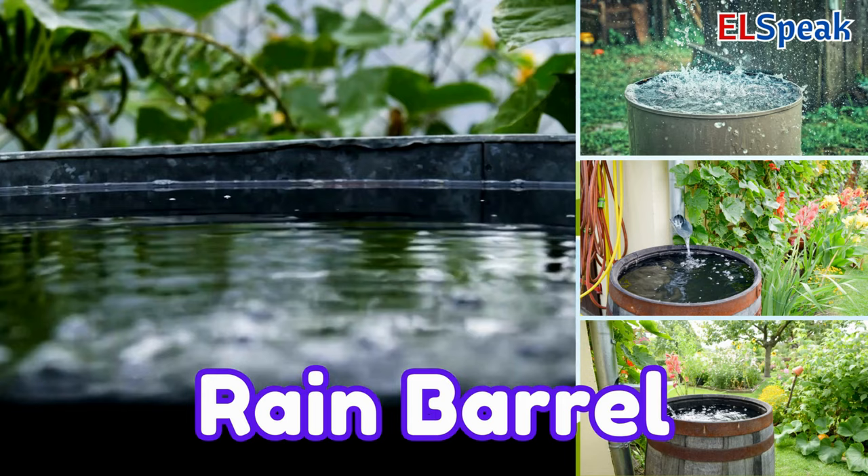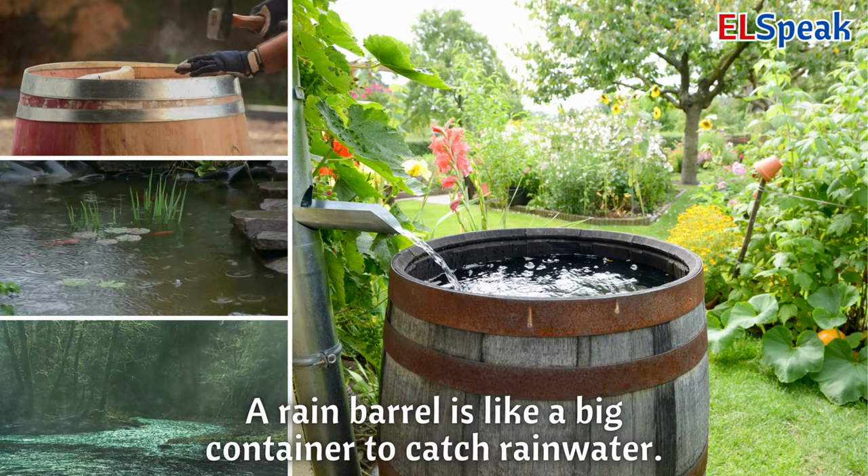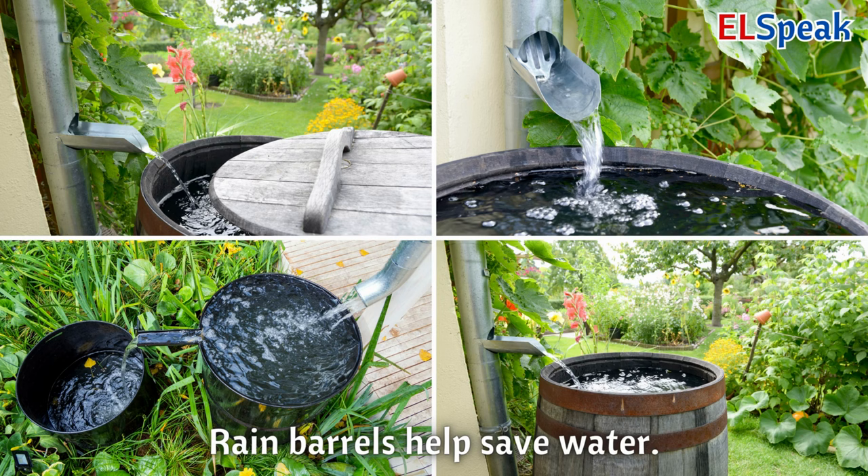Rain barrel. A rain barrel is like a big container to catch rainwater. You can use the water to give plants a drink when it's dry. Rain barrels help save water.